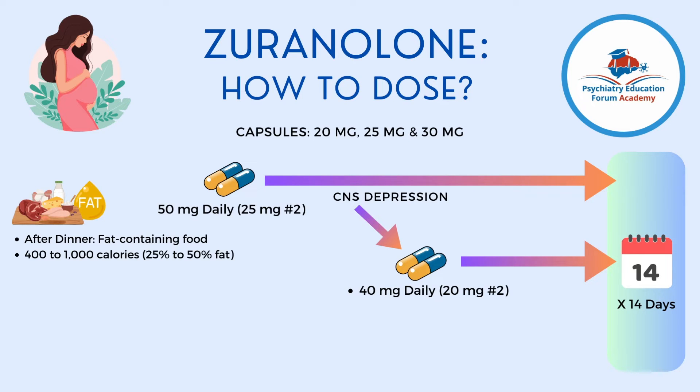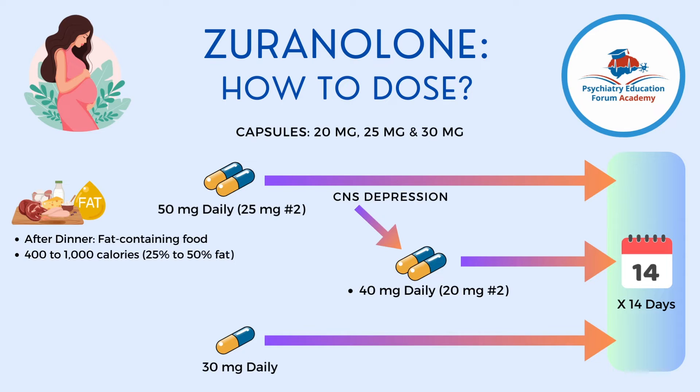If CNS depression symptoms occur, reduce the dose to 40 mg — which is two 20 mg capsules — and finish the 14-day course. However, there are a few indications where you will not start at 50 mg or 40 mg; instead, the starting dose will be 30 mg for the full 14 days.